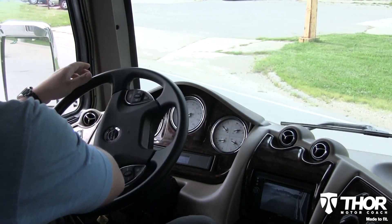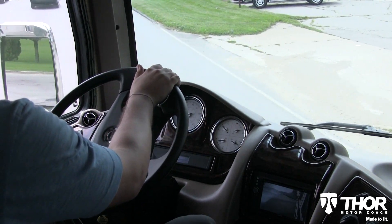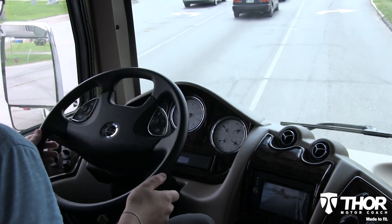Keeping you off your hands and knees when trying to connect at the campground. Those pesky curbs in your way? The 60-degree wheel cut on the Tuscany is made to fit those hard turns and gets you where you need to be with no worries.